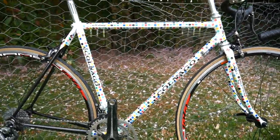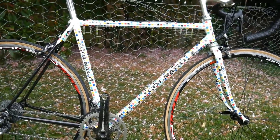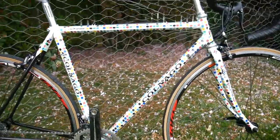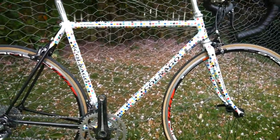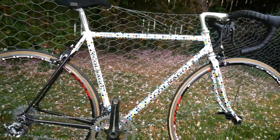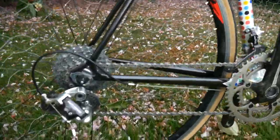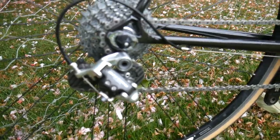Colnago Futura Tribute. The original ones — I think there were around 32 painted — and they're worth over £10,000 to £15,000 or whatever. This one is absolutely mint, full Record.